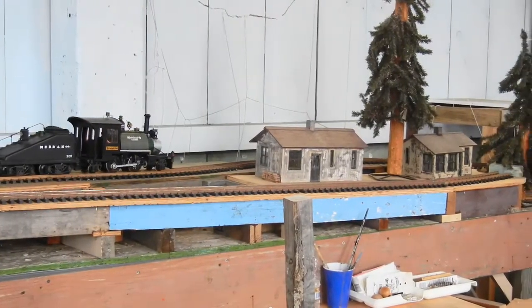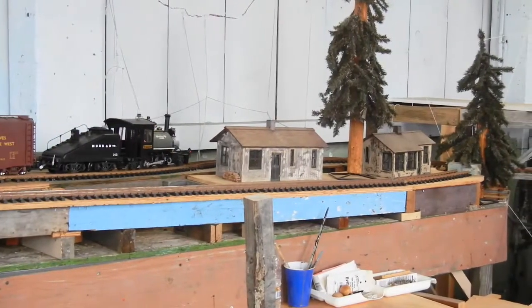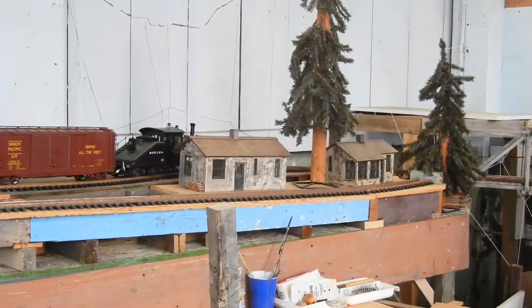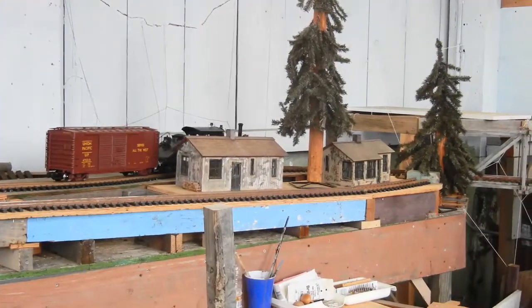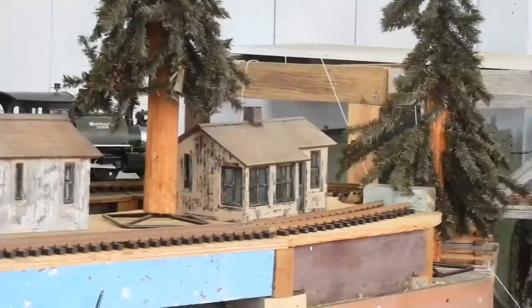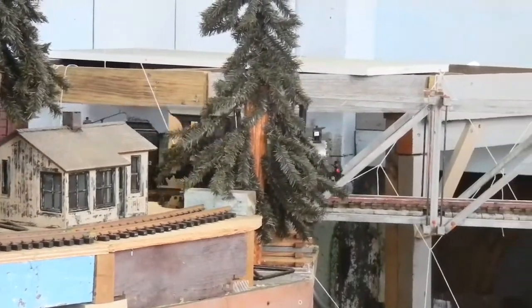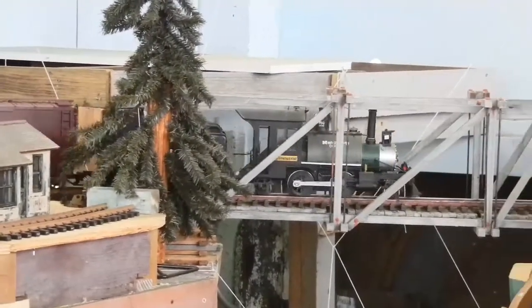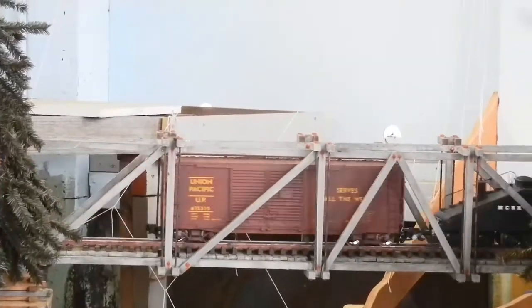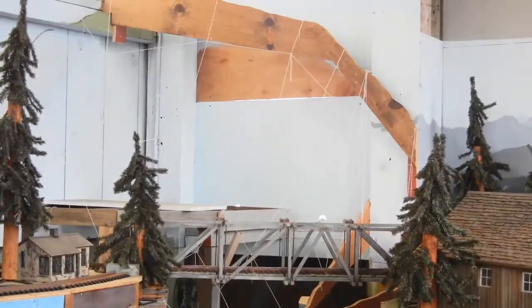We're now following the train as it comes down and around the curve in the northwest corner of the building. The train is now approaching the taller of the two Howe truss bridges that we have going over what will be our recreation of the Noyo River here in Fort Bragg. At the top where you see the open wood there will be a high line — a line carrying logs from there to a landing area down where the houses are that you've just passed.